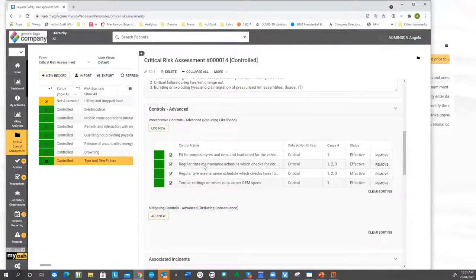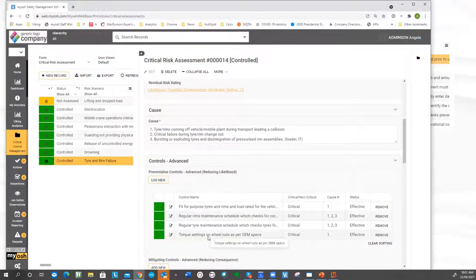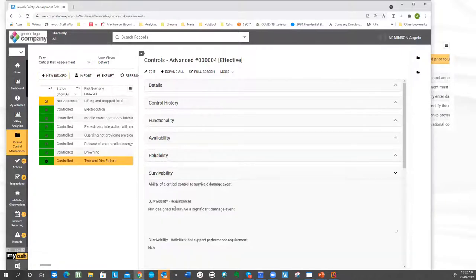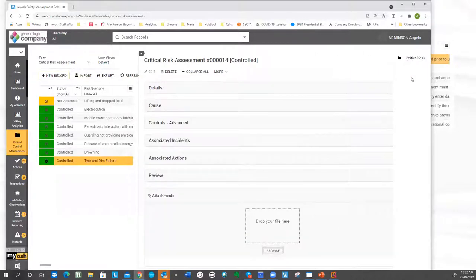If I go into one of the critical controls, a lot of the information that Mitchell Services was putting in spreadsheets before is actually now being put into sections here. There are questions about survivability — in this case it's not designed to survive a significant damage event, but questions guide you through that. There'll be details of the critical control, the control name, who's the owner. There'll be a control history that gets updated as things happen.